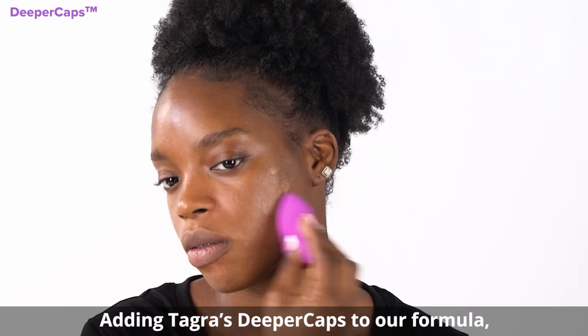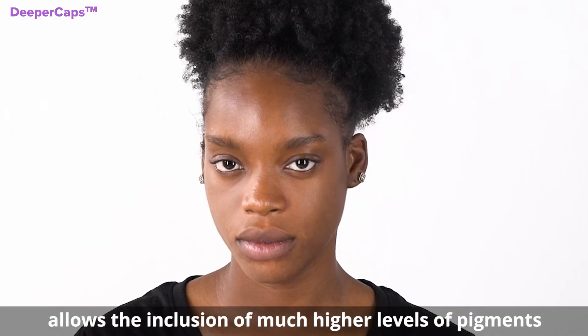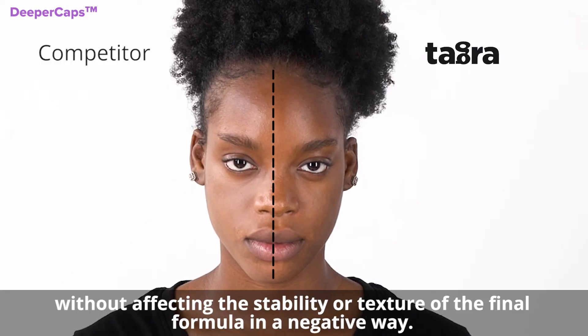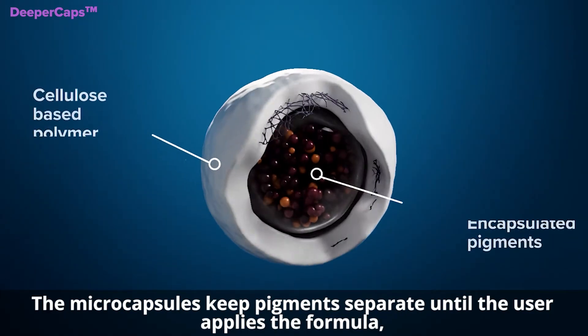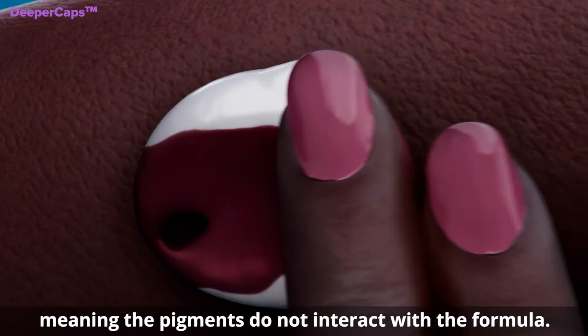Adding Tagra's Deeper Caps to our formula allows for the inclusion of much higher levels of pigments without affecting the stability or texture of the final formula in a negative way. The microcapsules keep pigments separate until the user applies the formula, meaning the pigments do not interact with the formula.